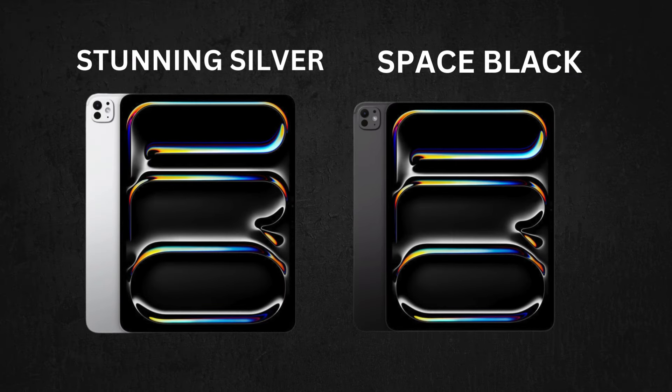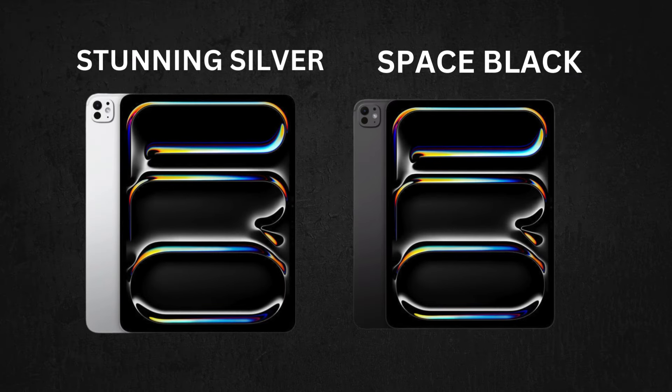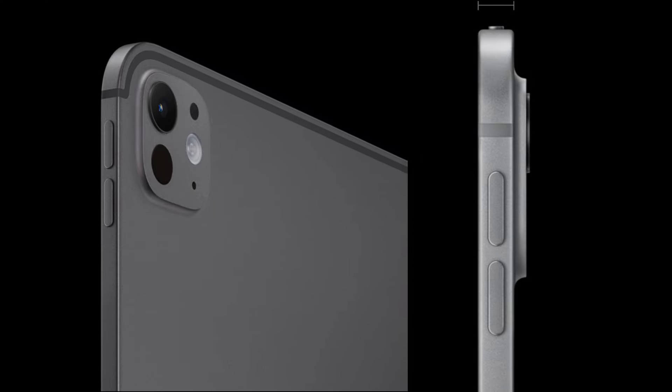The iPad Pro M4 is available in two sleek finishes: silver and space gray. The reduction in bezel size enhances the screen's immersive experience, making it perfect for both professional and personal use.